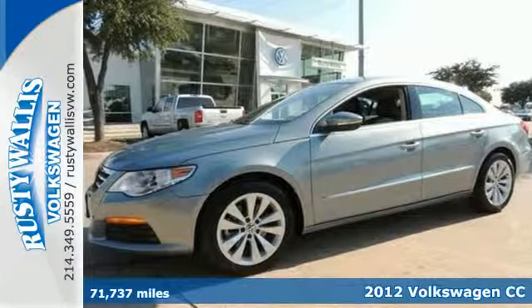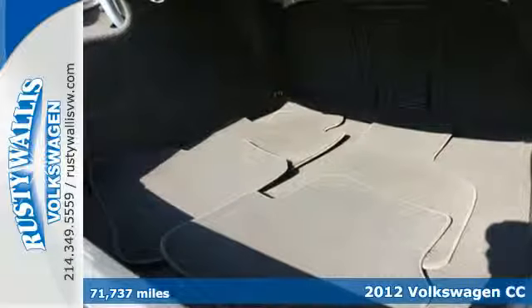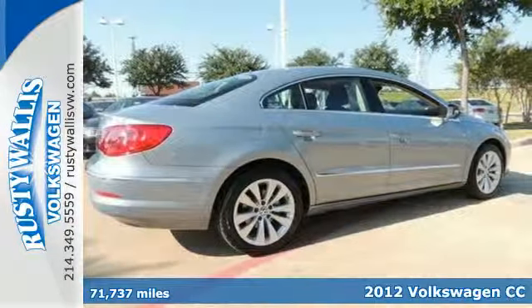Here's a 2012 Volkswagen CC. For those auto fans and those just looking for a well-engineered and well-equipped sedan, all are satisfied with this vehicle.